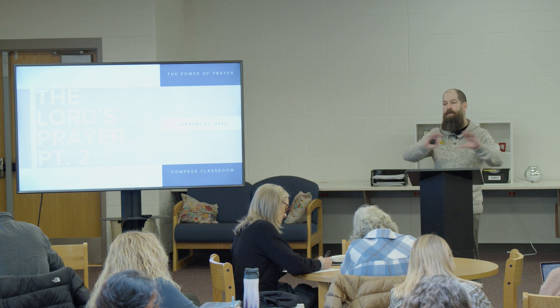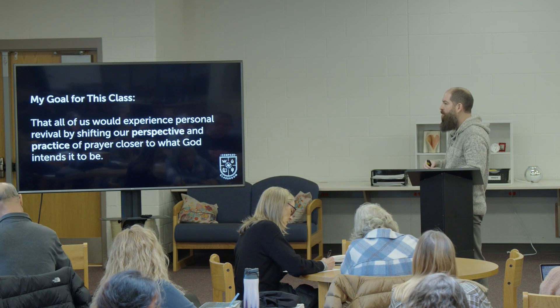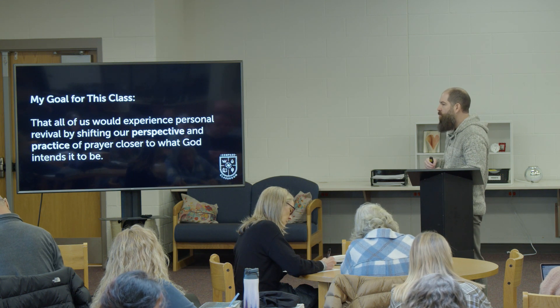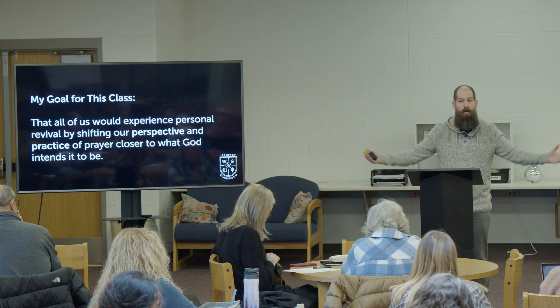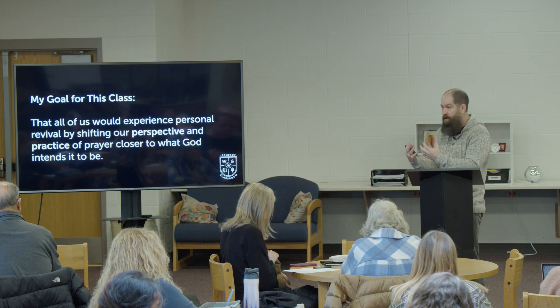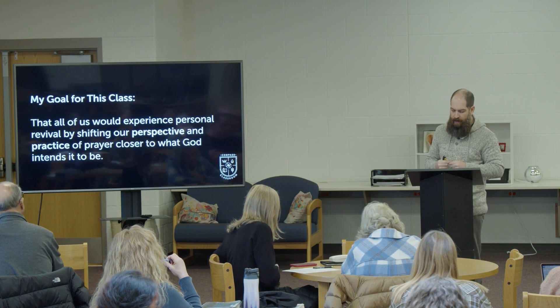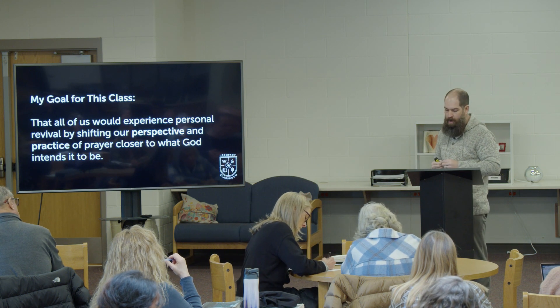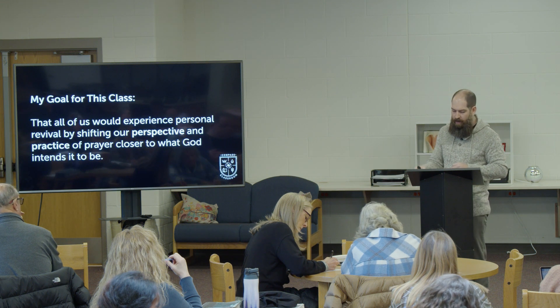It puts everything in perspective. When you've gone before the Lord, praised his name, and requested his will above yours, it really creates a filter through which we pray. My goal for this class — and I hope you'd share it — is that all of us would experience personal revival by shifting our perspective and practice of prayer closer to what God intends it to be. We want to go from a me-focused mentality to a God-focused mentality, follow the pattern God has given us in scripture, and pray in the power of the scriptures themselves. We don't leave any meat on the bone when it comes to prayer.